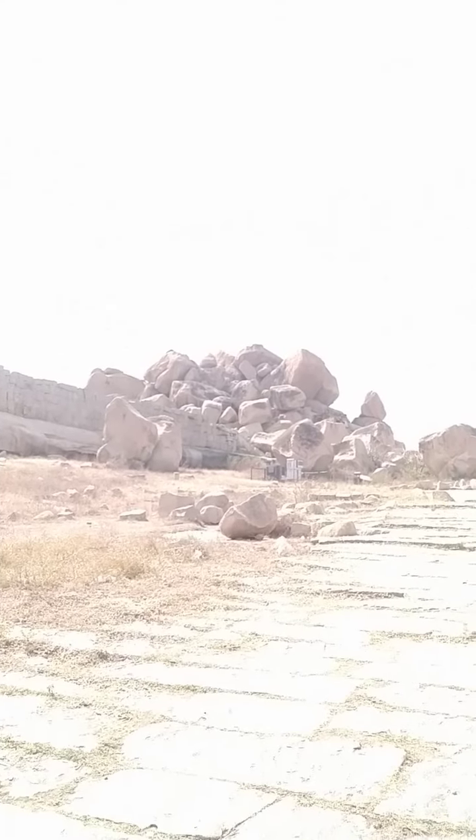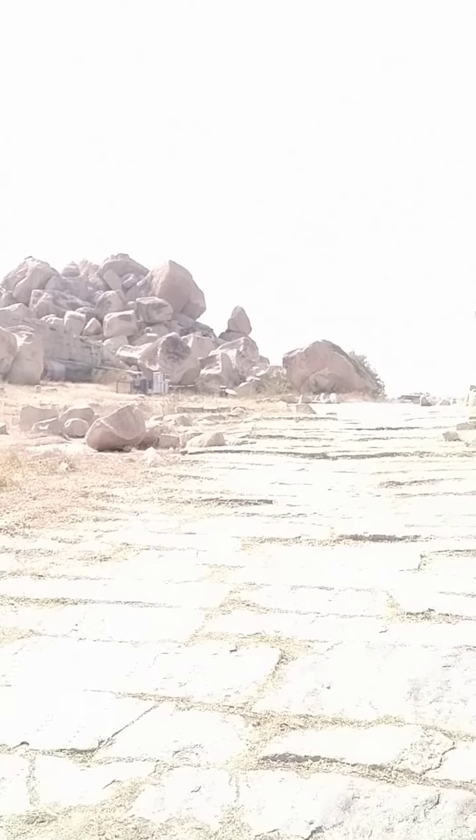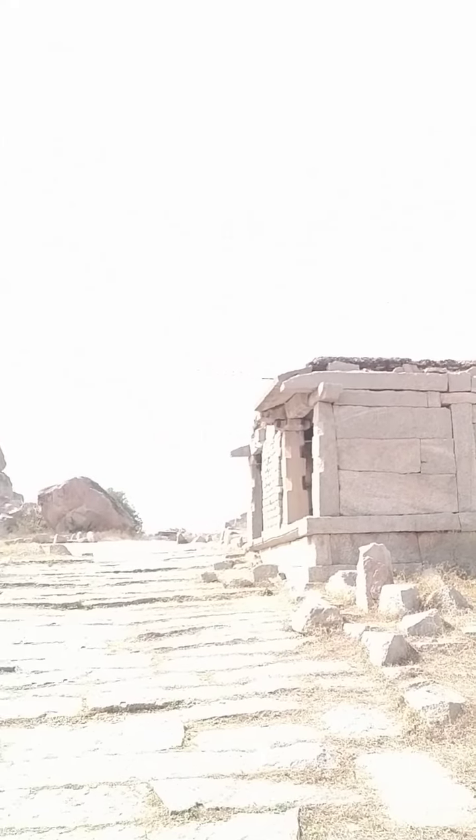Right now I am at the Kadalekalu Ganesha complex. It is a monolithic Ganesha. This temple was made in the Hemakwita period, and it's absolutely breathtaking. I climbed a bit so I'm a bit disheveled, but absolutely worth it.